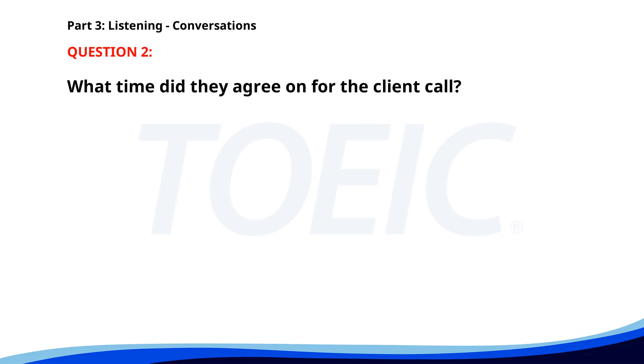Number 2. Are you available for the client call at 10 a.m. tomorrow? I might have another meeting then. Is 11 a.m. good for you? Yes, 11 a.m. works. I'll reschedule the call. What time did they agree on for the client call? A. 12 p.m. B. 10 a.m. C. 11 a.m. The correct answer is C: 11 a.m.